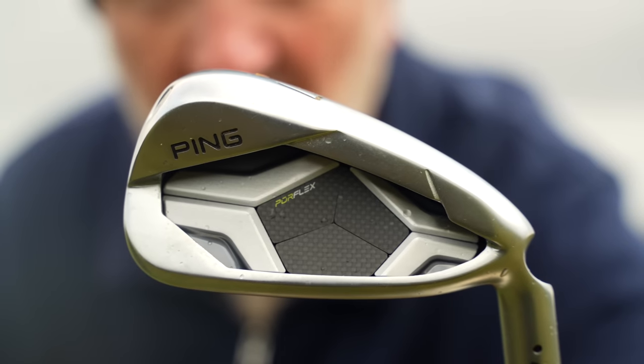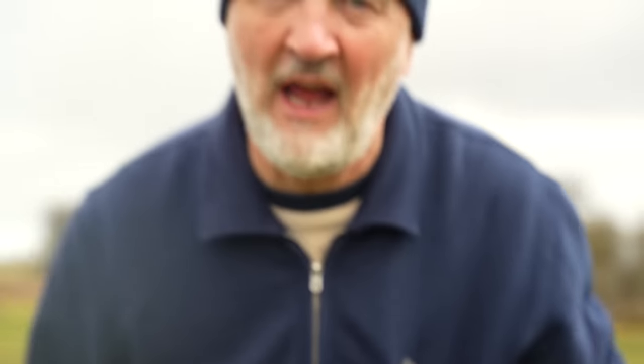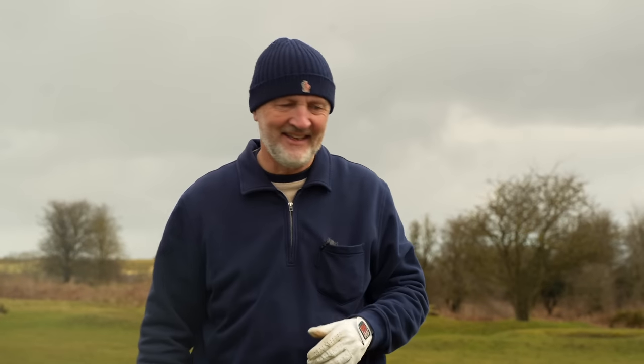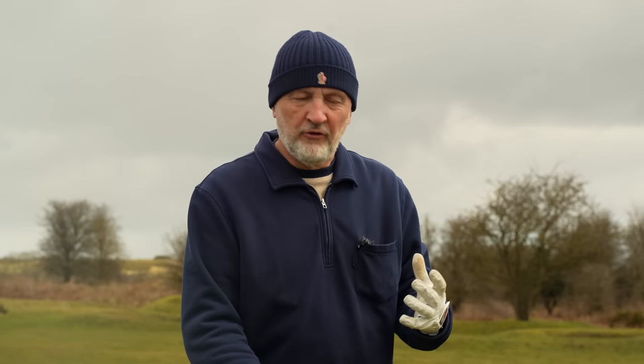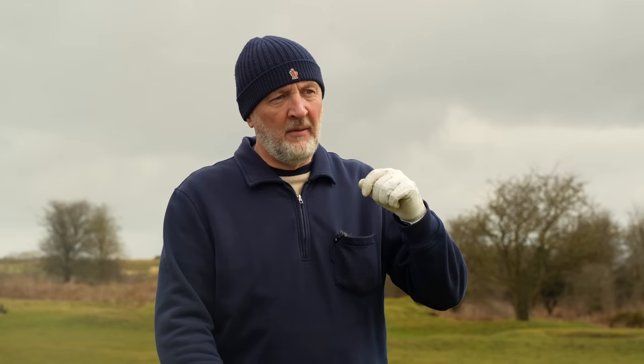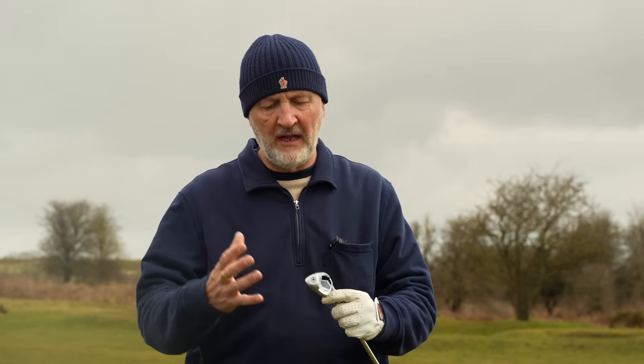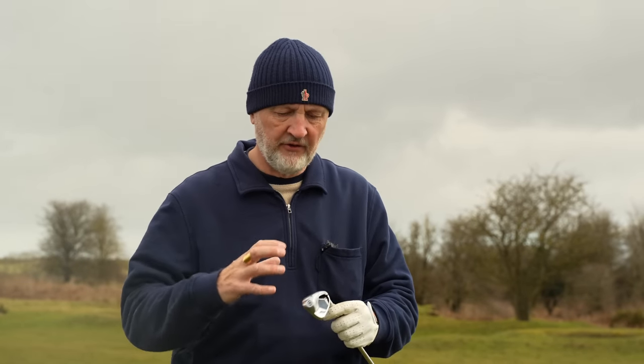Four in - can you guess what the last one of the five is? That last club is of course from Ping. No forgiving irons list would ever be complete without including a Ping iron. This is what they do so, so well - their whole lineup is about forgiveness for me. The majority of their lineups are aimed at the average golfer and they do so well in this department. This time around the G430 iron is no exception.